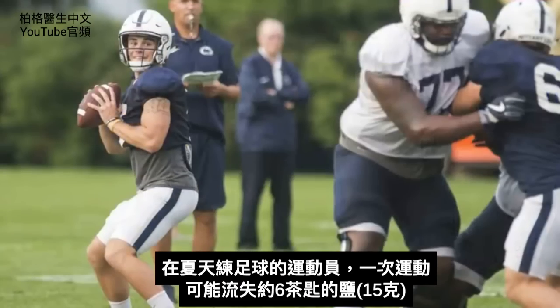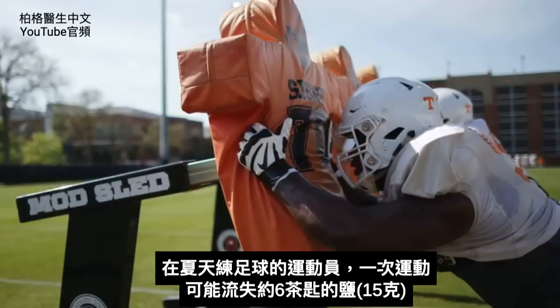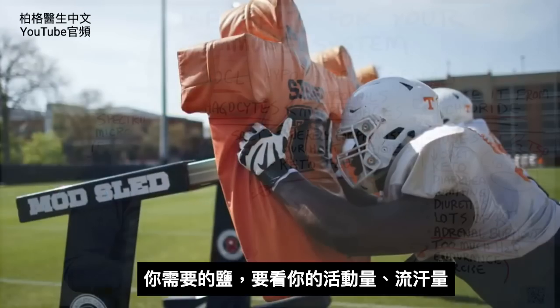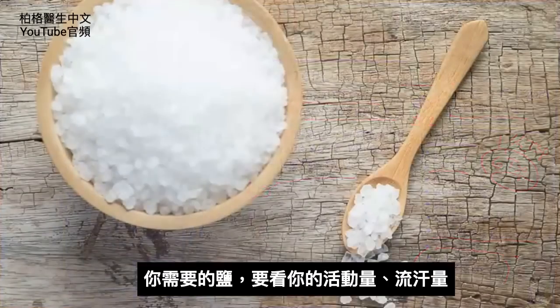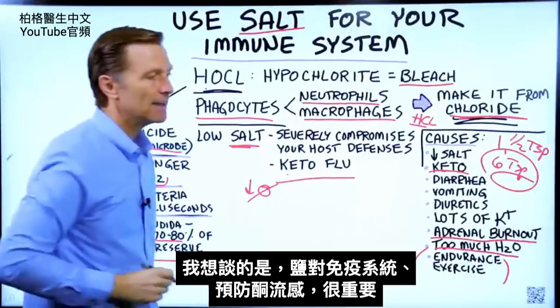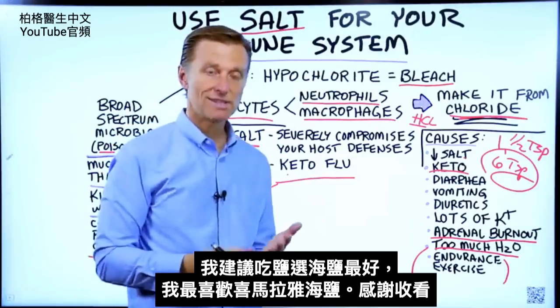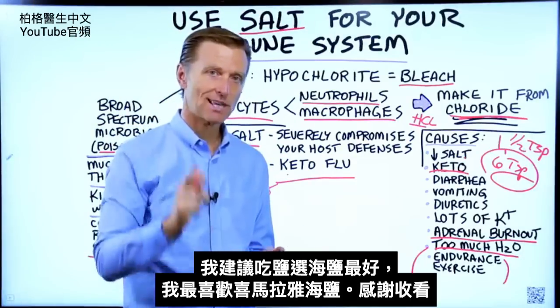A football player in practice in the summer could sweat out about six teaspoons of salt in a single workout. The salt you need is really dependent on your activity level and how much you sweat. I wanted to highlight the importance of salt for the immune system and for preventing keto flu. I always recommend doing a sea salt — Himalayan sea salt is one of my favorites.